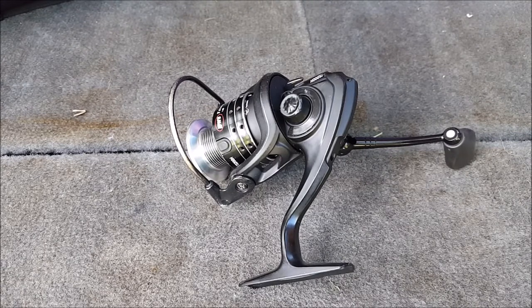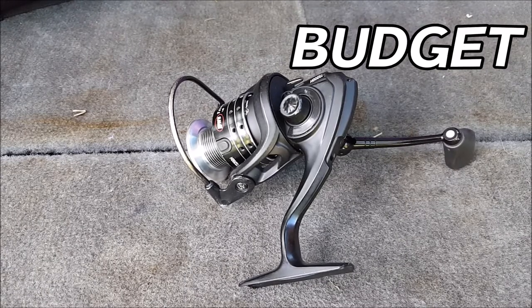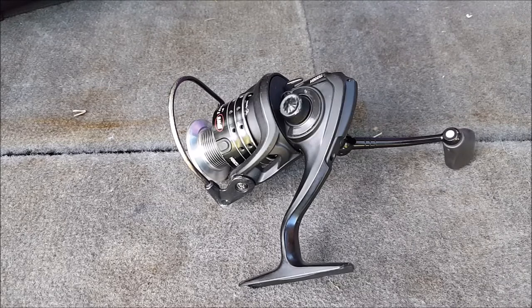When you're first choosing a reel for bass fishing, there are a lot of different factors to consider. I've picked out seven things you really want to focus on. The first thing is to nail down your budget. There are so many reels at so many price ranges — $50, $100, $150, $200 — so setting a budget will really help narrow down your search.